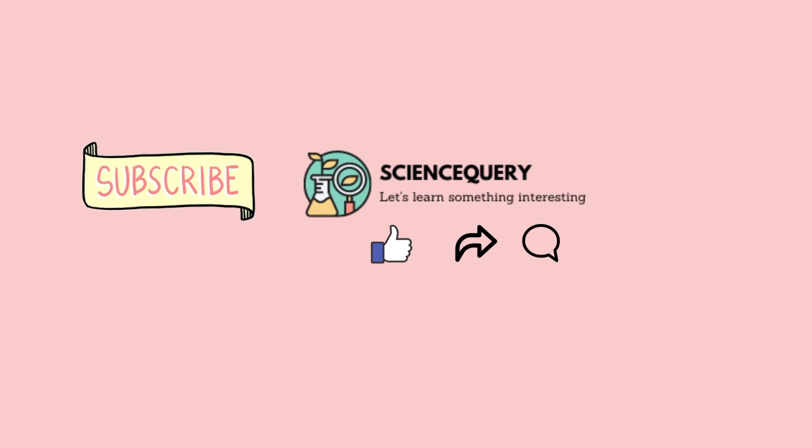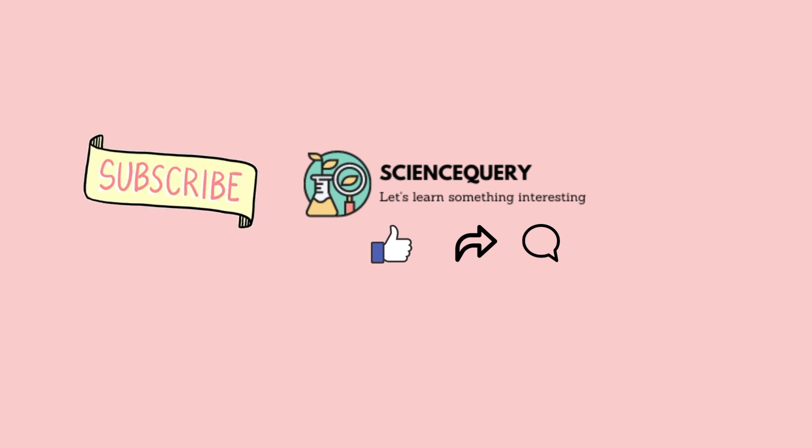That is all for protein digestion. If you like my video, please subscribe to my channel Science Query. Thank you.